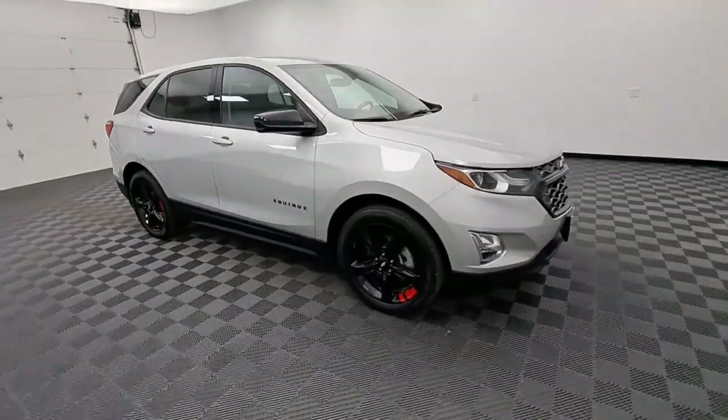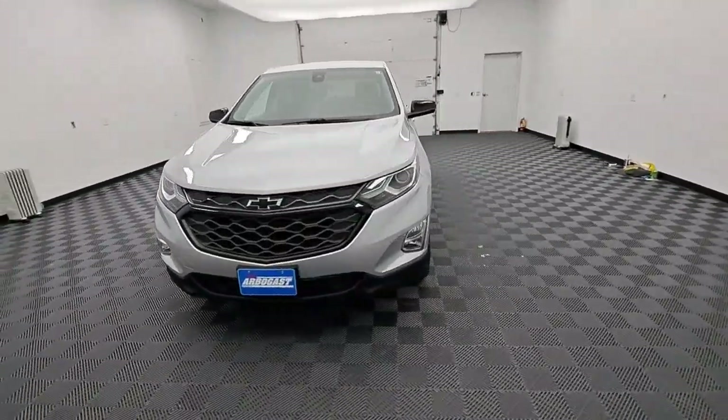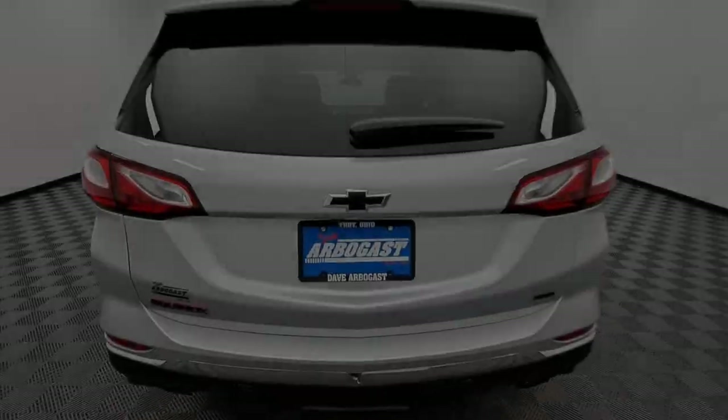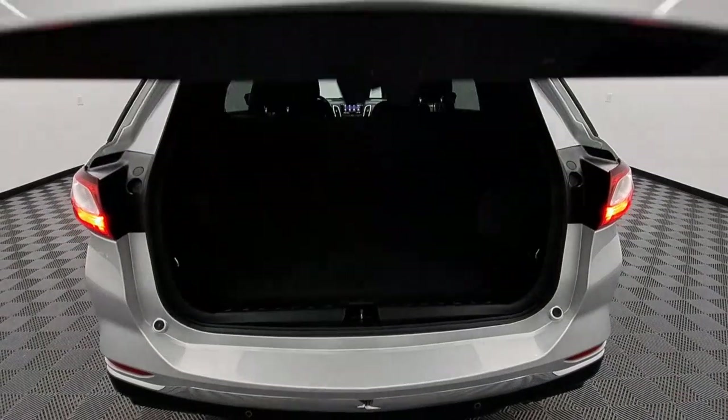The following are some of this vehicle's highlighted options: Apple CarPlay and/or Android Auto, heated driver's seat, navigation system, all-wheel drive, keyless entry, heated mirrors, premium sound system, power liftgate, satellite radio, and backup camera.